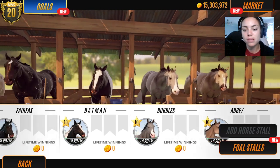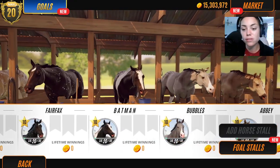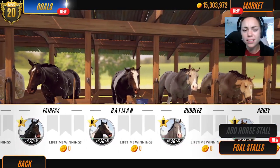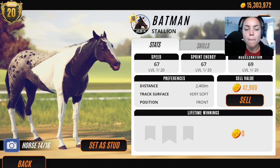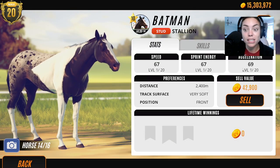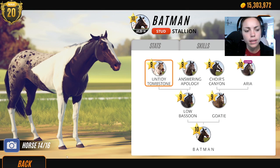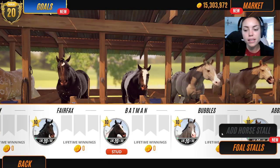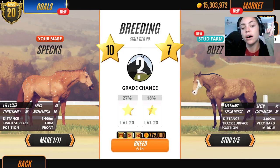We do have some other really cool horses here as well from our breeding session with Aria, but to be honest, I just wanted to focus on Batman today. We're going to set him as a stud. And this is his pedigree — he's got quite a lot of black in there, which is probably a good reason why he came out the way he did. Let's go to foal stalls.